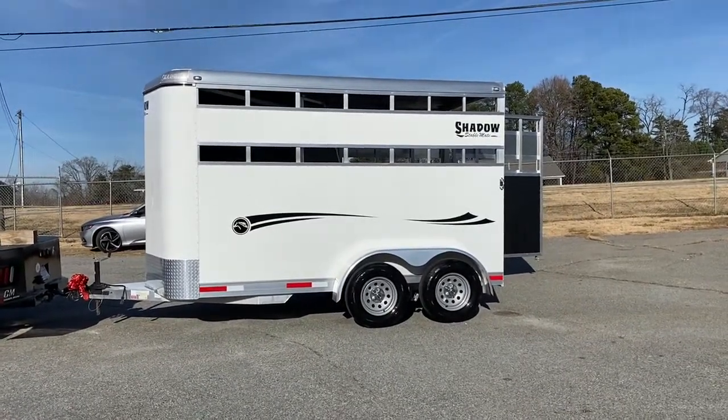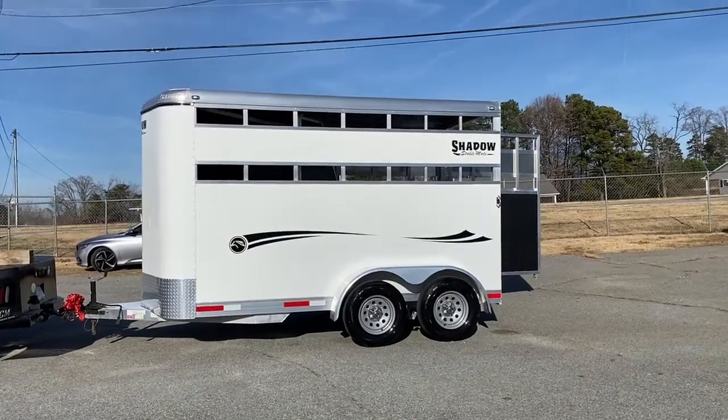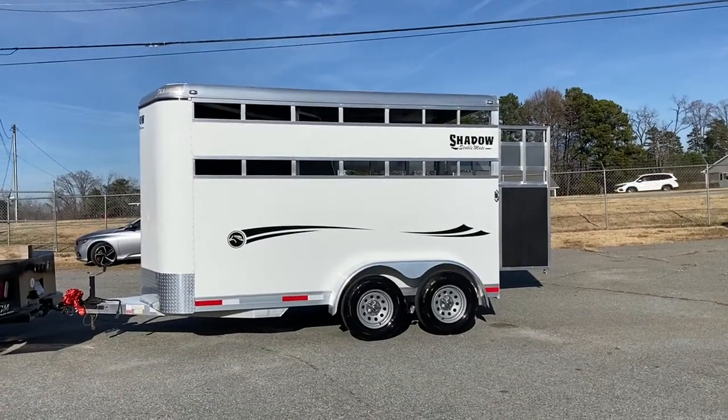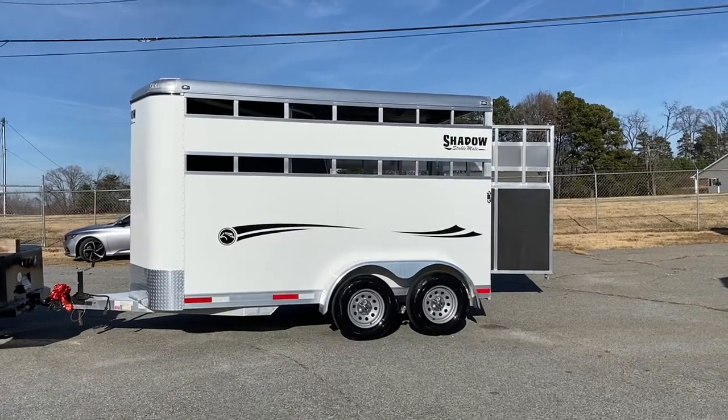This is a Shadow Stablemate two horse slant load bumper pull. This trailer is stock side on both sides and it does have accessibility to put the Plexi in if you'd like, so it's stock all the way around.